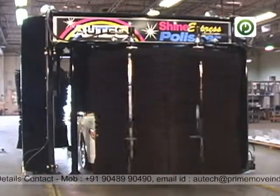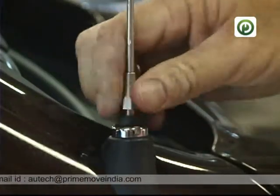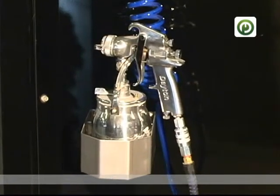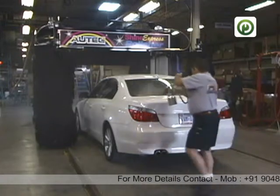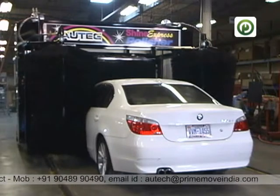An Autek polisher is easy to operate. First, lower or remove the antennas and secure the wipers to the windshield. Then, using a spray gun which is attached to the machine, apply an even layer of polish or sealant to the vehicle and push the start button. In a few short minutes, the vehicle is prepped and ready for your customer.